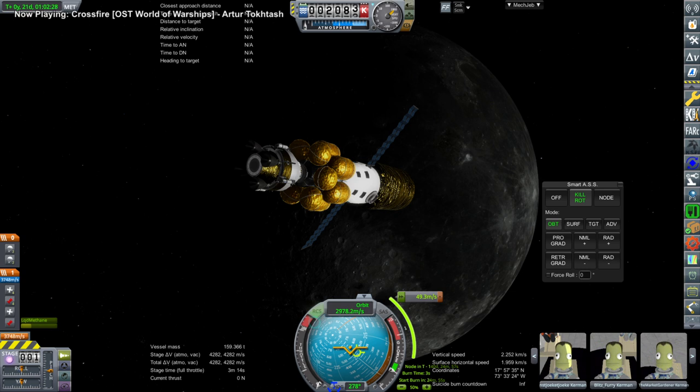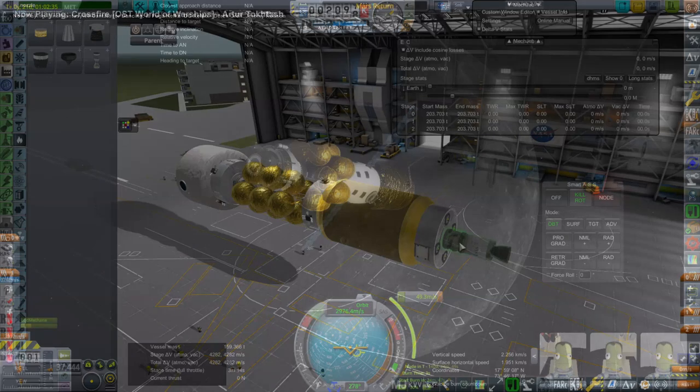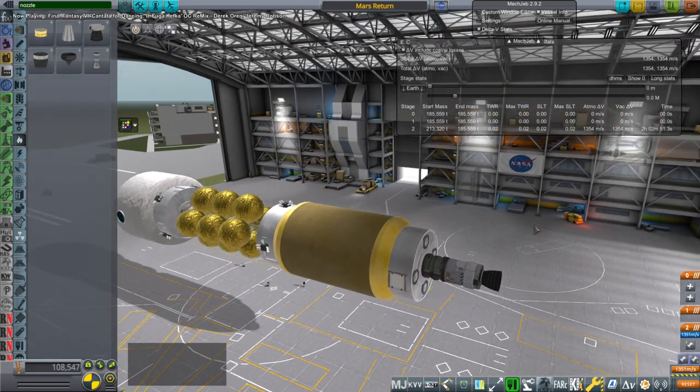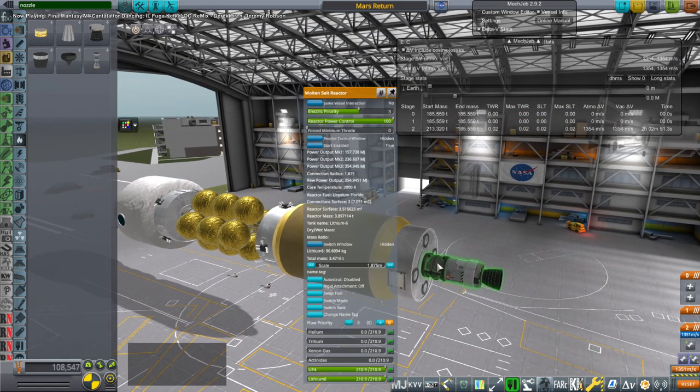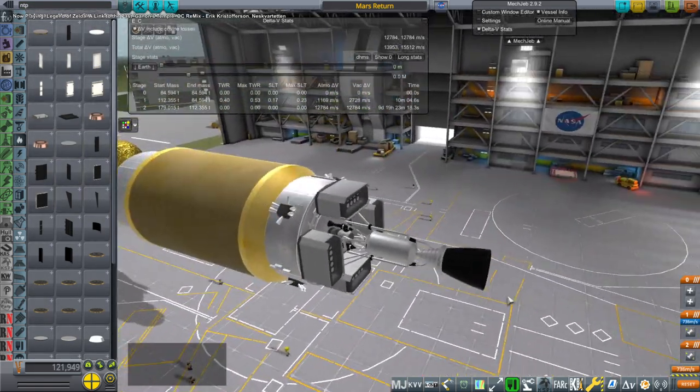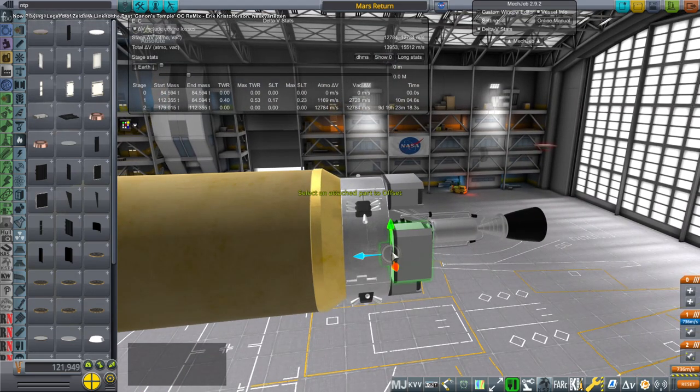Hello everyone, welcome back to Solar System Tourism in Kerbal Space Program 1.8.1 with Realism Overhaul. Last time we fulfilled the moon portion of this particular mission with these tourist kerbals and sent them off to Mars. They're on their way, but that got me thinking that we might want to bring some of these kerbals back from Mars eventually, because we will need to resupply them constantly and that is going to be a hassle.